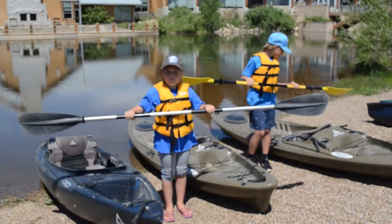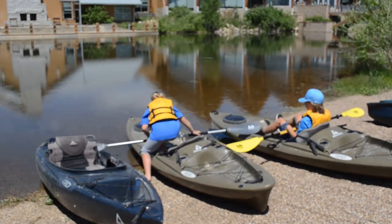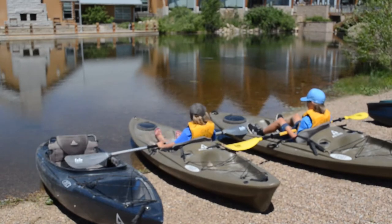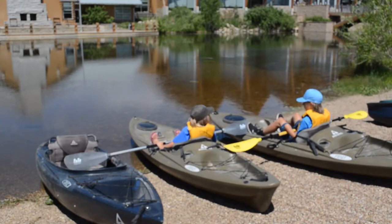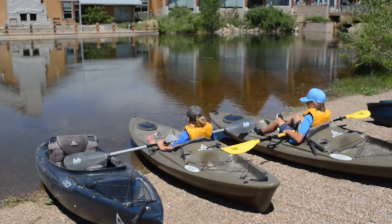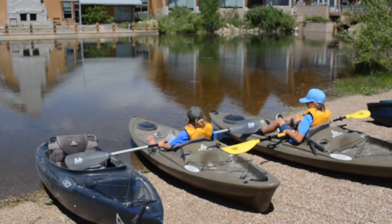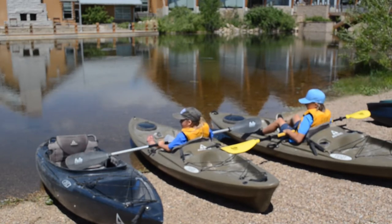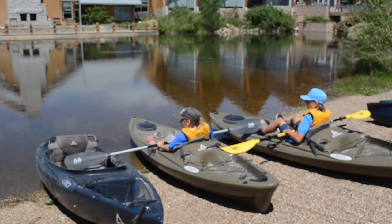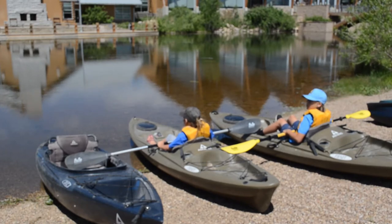Grayson and Avon are demonstrating how they will sit in the sit-on-top kayaks, and I'm just going to push them in today. If you're kayaking on your own, you'd probably want to wear water shoes because you're probably going to get wet. One of the differences between canoeing and kayaking is that you will get a lot wetter when kayaking, just because of the shape of the paddles. Canoeing, you're sitting up a little higher; kayaking, you're pretty low to the water.